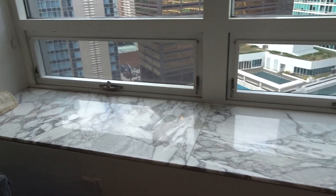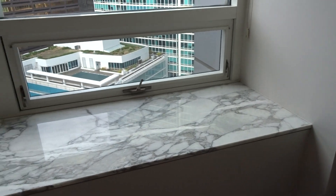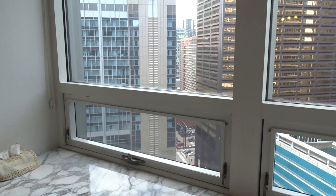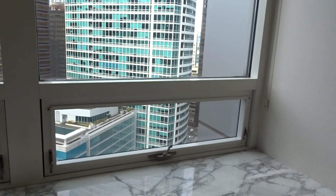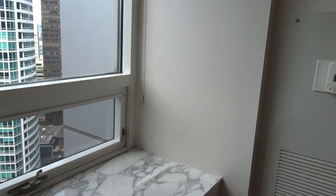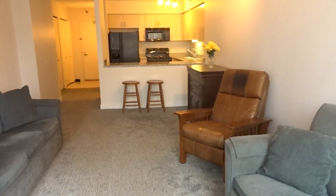There are marble window sills that are very deep, which people really enjoy — sitting to watch the view, to read, or to use for putting some of your décor on. It's a great amenity to the condo.